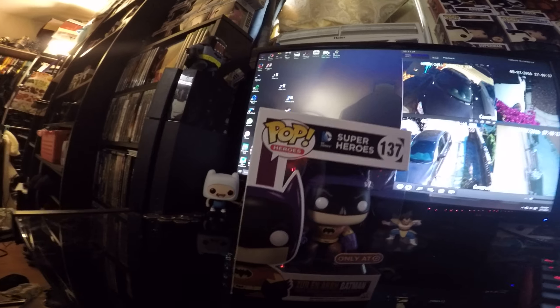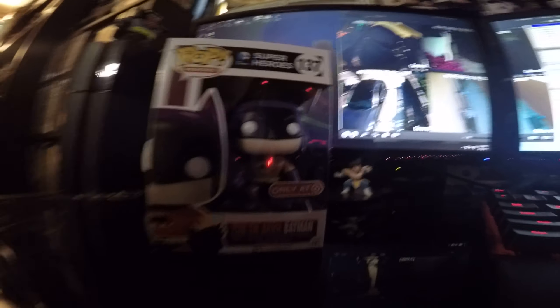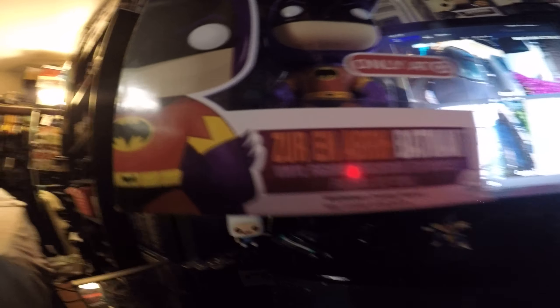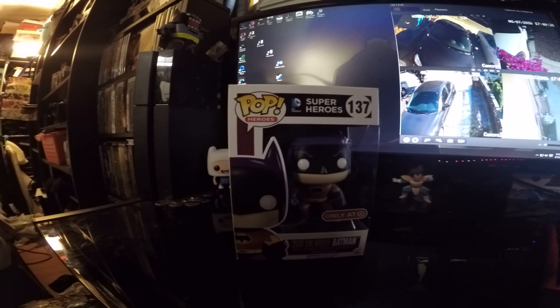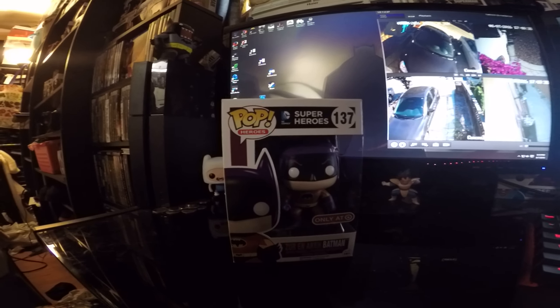He's a Target exclusive. Can you guys see his name? Zur En Arrh Batman. He's pretty nice.